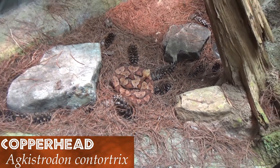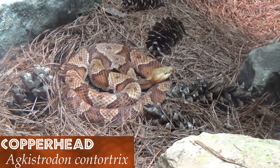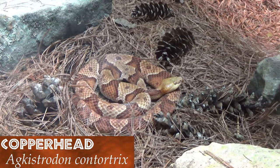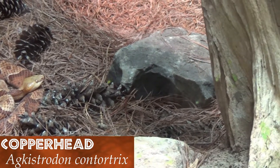Terrorizing the mice of the eastern deciduous forest lives the copperhead. These members of the pit viper family use their color pattern not only to hunt, but also to hide from predators such as the broad-winged hawk.